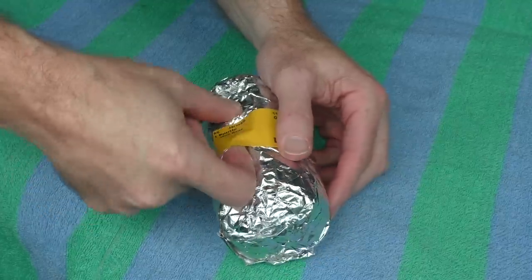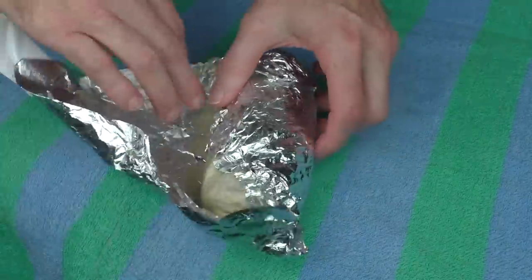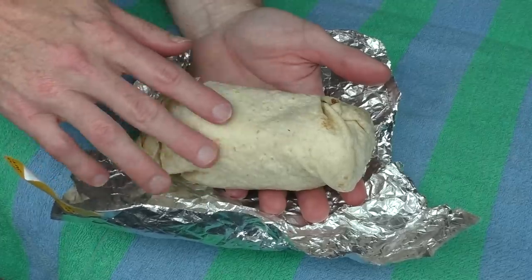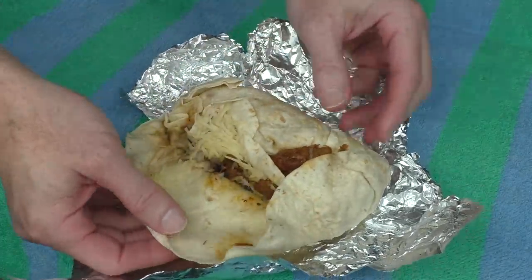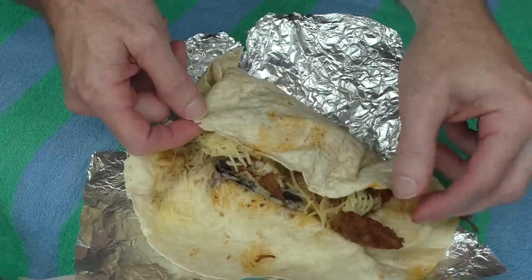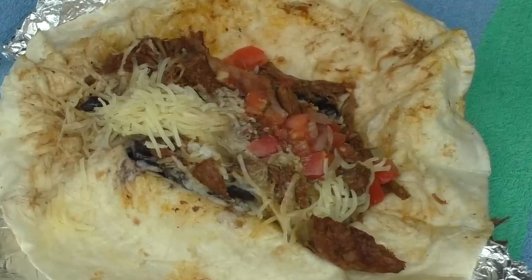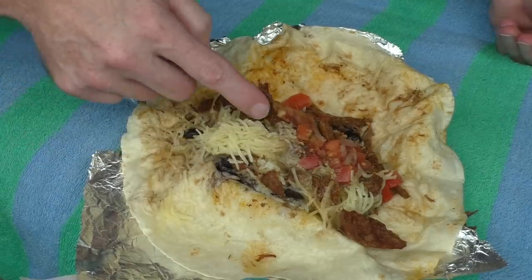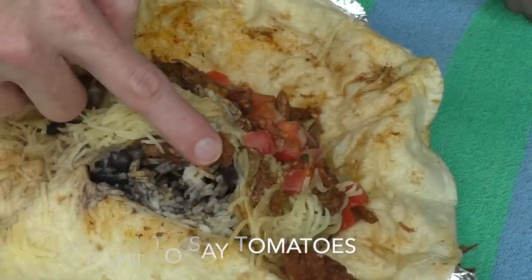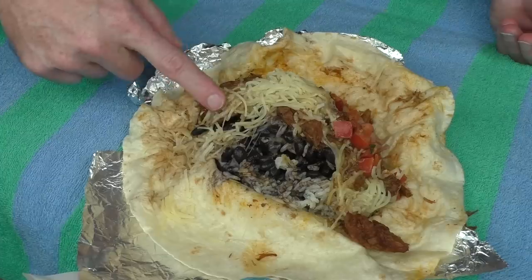Let's take a look inside and see what they serve in one of their Guzman y Gomez burritos. How exciting — it feels like Christmas time! That tortilla is very nice and soft, feels fresh. Inside we've got quite a bit of cheese, a fair amount of beef, some diced onions that look like they've been mixed in with a nice sauce. Underneath there are some black beans and some white rice.